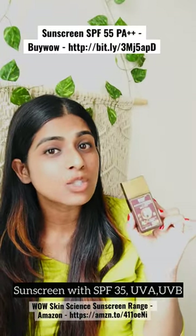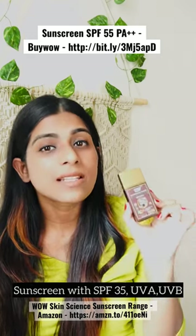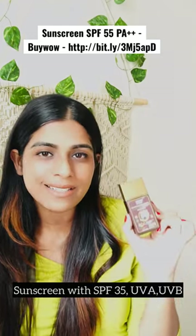Matte Finish Sunscreen. The Vow Skin Science SPF 35 sunscreen has UVA and UVB protection. It's a lightweight formula, it's non-greasy and is water resistant.